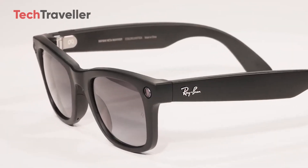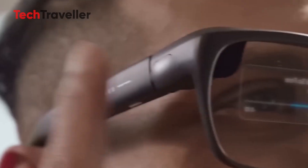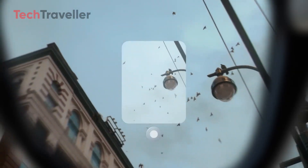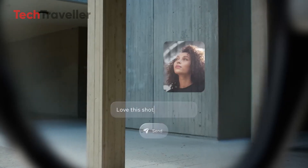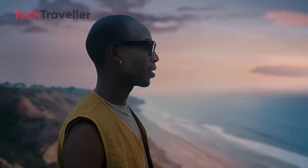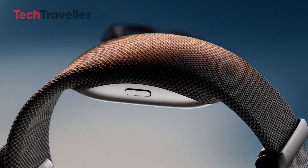So yeah, these dual display glasses aren't just a quirky gimmick. They're Meta's way of sneaking the future into our daily routines, warming us up before the real AR storm hits. Whether you're laughing at the idea or already itching to try them, one thing's for sure — this is the bridge between today's glasses and tomorrow's full-on AR world.